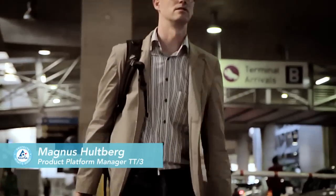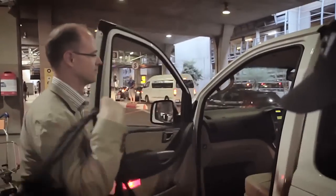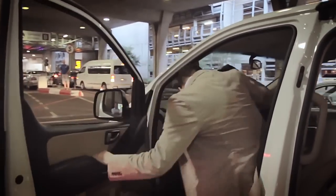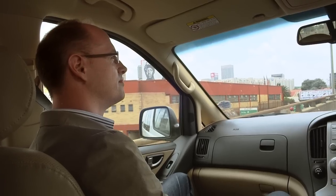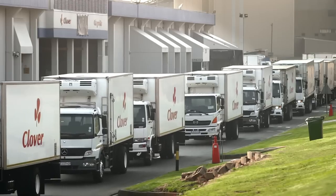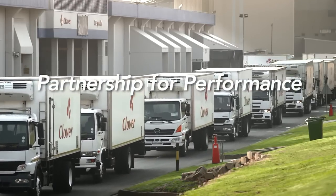I found out that our dairy customer Clover are running their Tetra Top lines with high performance at low cost at their Clayville site, and I wanted to hear firsthand both from our market company and key persons at Clover why Tetra Top has become such a success and how partnership can lead to great performance.